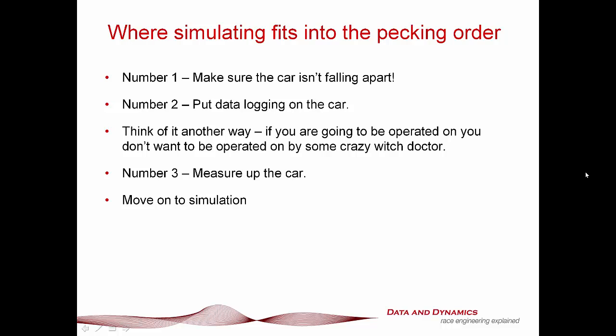Secondly, put data logging on the car. Think of it this way: if you're sick and you go to the doctor without a stethoscope — he's got a voodoo doll and is waving various body parts all over it for your diagnosis — you're going to be heading for the nearest exit at supersonic speed. Ditto for race car simulation. One of the things that continues to baffle me is the attitude that most motorsport regulatory authorities have to data logging. You don't walk into a doctor's office without the appropriate analysis tools, and it just blows me away why so many people are so fearful of data logging — it's just plain common sense.